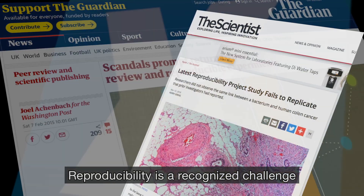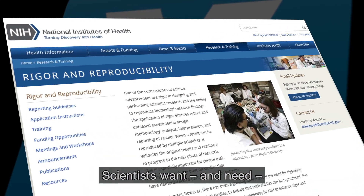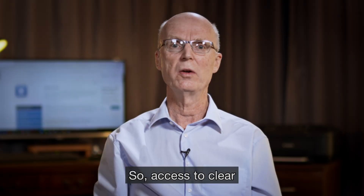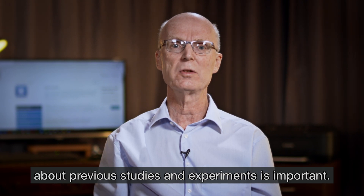Reproducibility is a recognised challenge in many fields of research. Scientists want and need to draw on the work of their peers to further their own projects. So access to clear and publicly available documentation about previous studies and experiments is important.